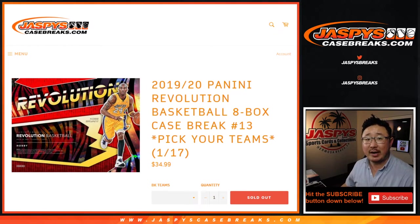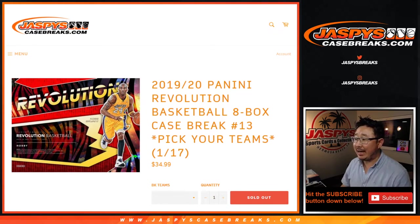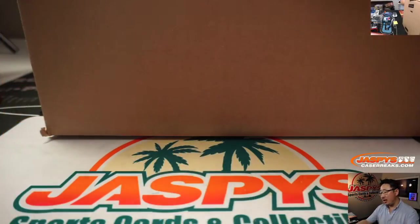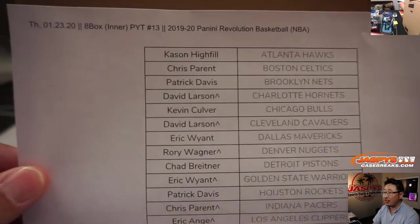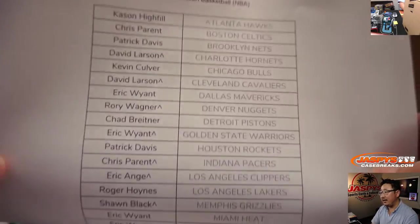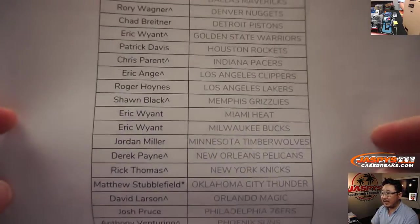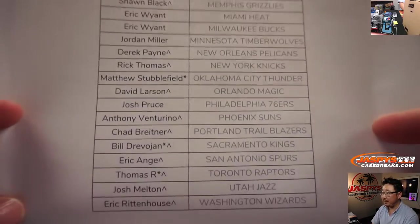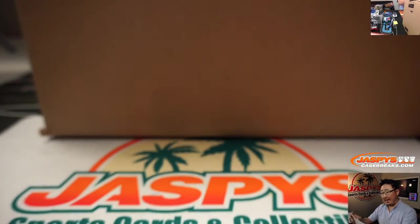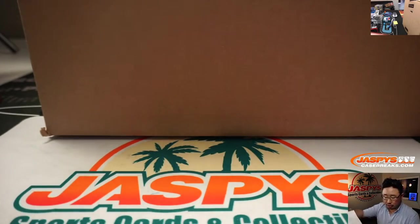Hi everyone, Joe for JaspiesCaseBreaks.com coming at you with an 8-box inner case break of 2019-2020 Panini Revolution Basketball. Pick a team — number lucky 13. Big thanks to all these folks for getting into the action on the 23rd. The roof toss next to your name means you got the teams in a team random. And Matt with Last Spot Mojo has the Last Spot Mojo star next to his name.